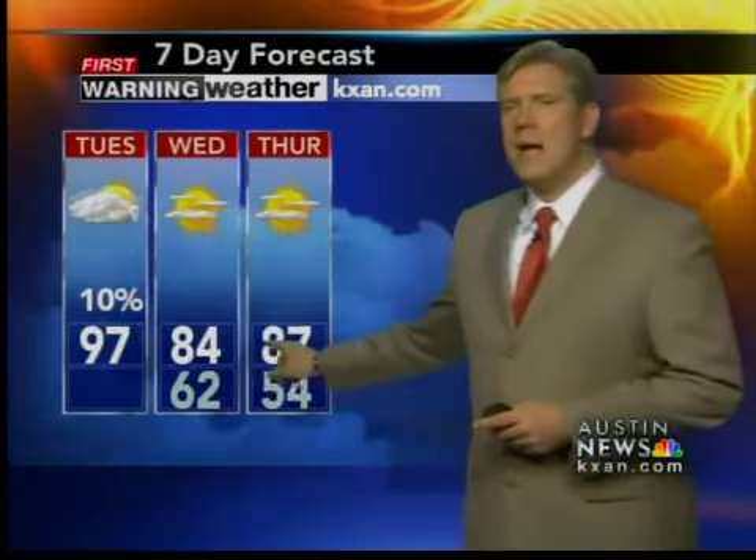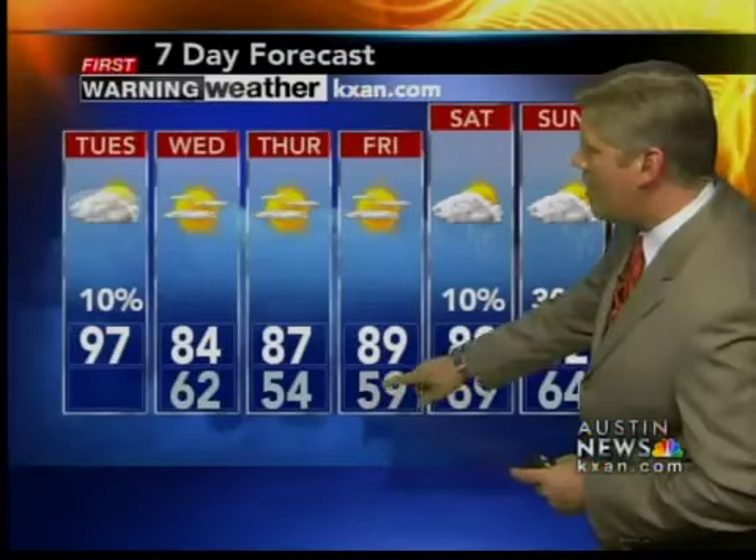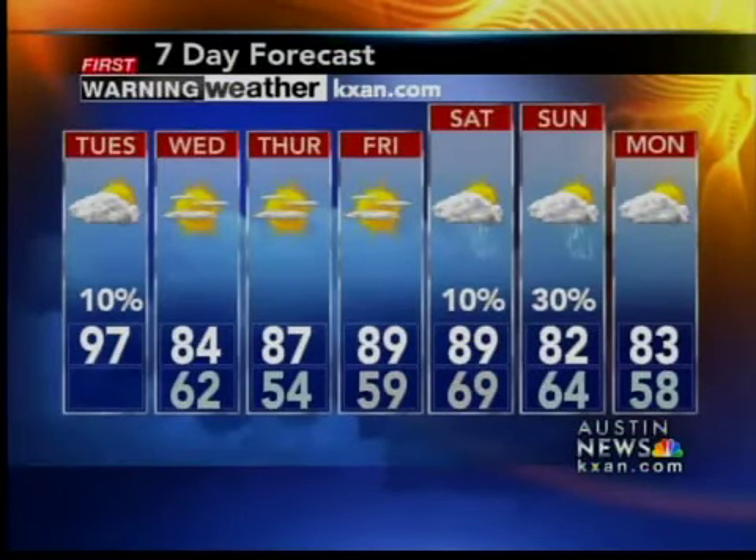97 for the high today — could see temperatures to 100 in areas like Atlanta. 62 the overnight low, and this time tomorrow morning we ought to have winds gusting out of the north as a little front makes its way through. 84 the high tomorrow, 87 on Thursday after a morning low of 54, and then a little hotter in the afternoons near 90 Friday and Saturday. Morning lows in the 50s and 60s, but another front brings the chance for showers Saturday into Sunday — 30% chance for showers on Sunday — and then a little cooler weather again on Monday.